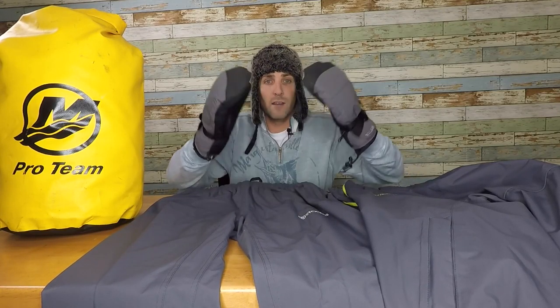Hey guys, welcome to Small Mouth Crush. My name is Travis and I'm all about fashion, keeping it real, keeping it styling, profiling, and doing a little bass fishing.